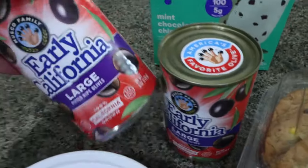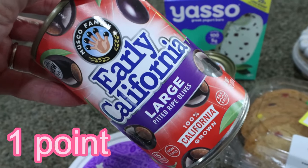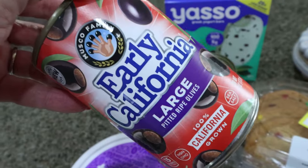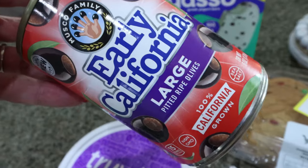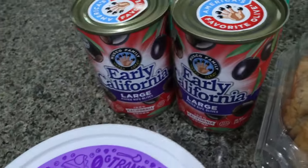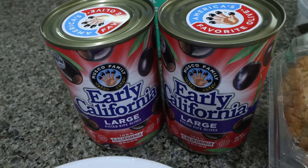I grabbed two cans of whole large olives. I'm going to be making his pasta salad for him this week. If you want the pasta salad recipe, it's on my website under Troy's pasta salad. The sliced olives are twice the price of whole olives, so I decided just to get whole olives and cut them up myself. These were two for four, so pretty good deal.